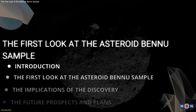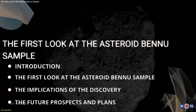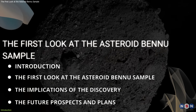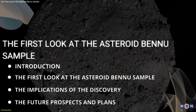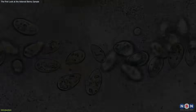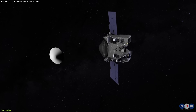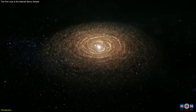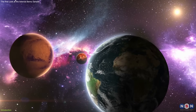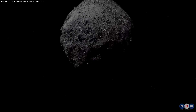In this video, we will explore these questions and more as we dive into the latest discovery from the asteroid Bennu sample. We will look at how the scientists are analyzing the sample, what they have found so far, what implications this has for the origins of life and the solar system, and what future prospects and plans are for the sample and the mission. This is a rare and exciting opportunity to learn more about our cosmic history and our place in the universe. So stay tuned and get ready to be amazed by the mystery of Bennu.